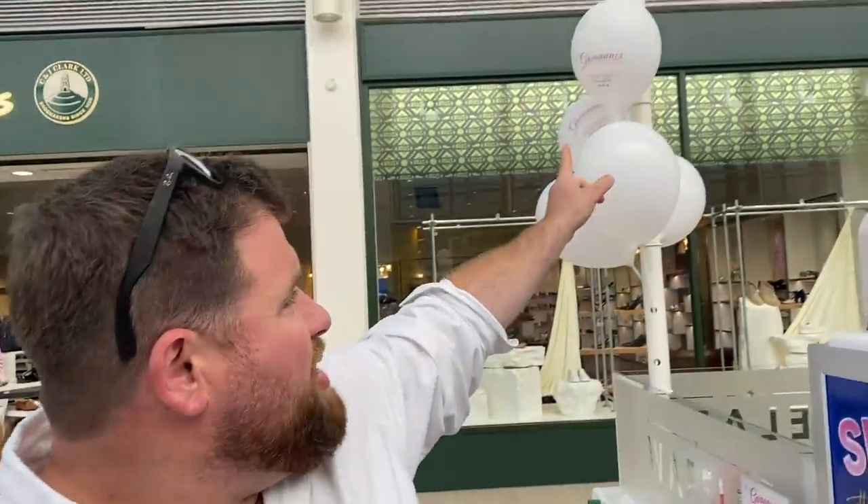Giovanni's Downtown Gelato has obviously been around seven years — and you probably don't get to your seventh birthday without serving some amazing ice cream.